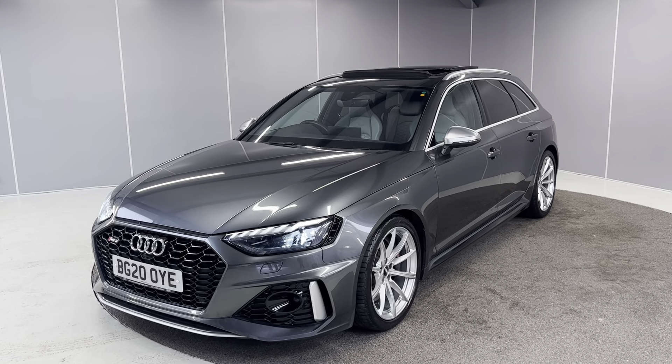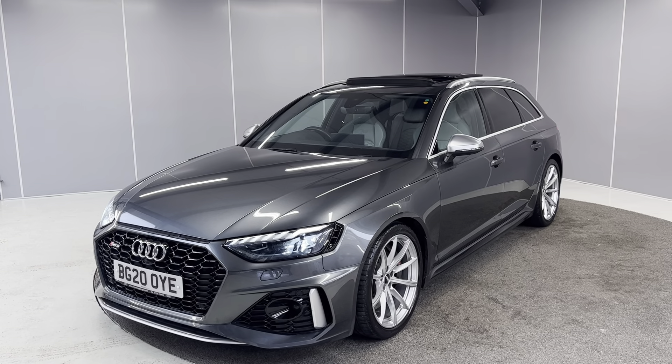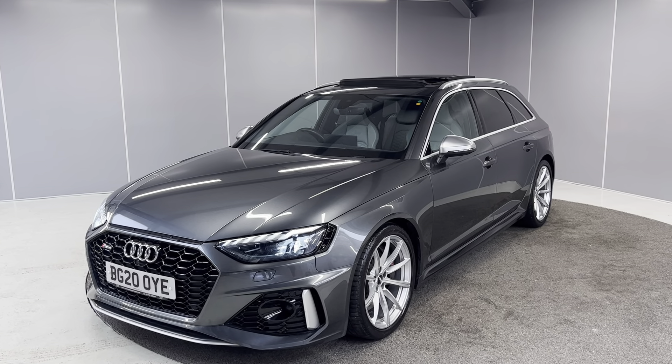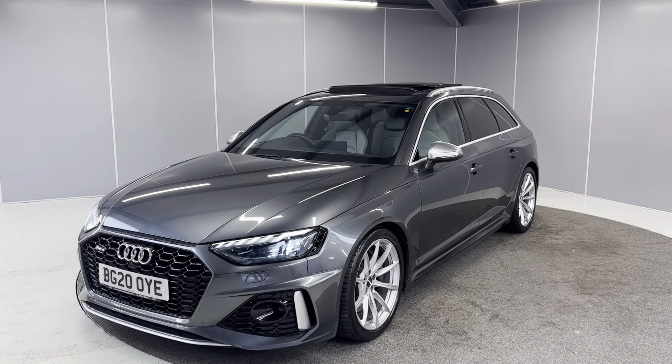Hello guys, welcome back to Lancaster Automart. My name is Ryan. Today I'm going to be giving you a quick walk-around video of this 2020 Audi RS4 Avant. It's a 2.9 litre engine with an S-Tronic gearbox. This is the 450 PS model as well.